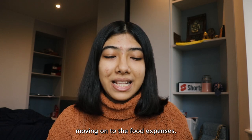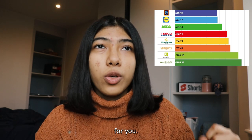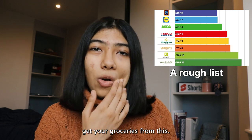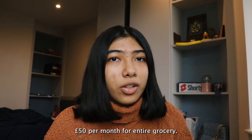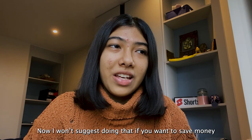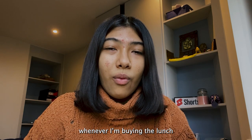Moving on to food expenses. Groceries can sometimes be expensive but aren't usually that expensive — it depends on which store you're buying from. From most to least expensive: Waitrose, then Sainsbury's, then Tesco, then Asda, Aldi, and Lidl. It costs me roughly around £50 per month for entire groceries. At my university I buy lunch, but I wouldn't suggest doing that if you want to save money — take your own lunch if you can. I'm a horrible cook so I don't, and it costs me somewhere around £2 to £7 each day when I'm buying lunch.